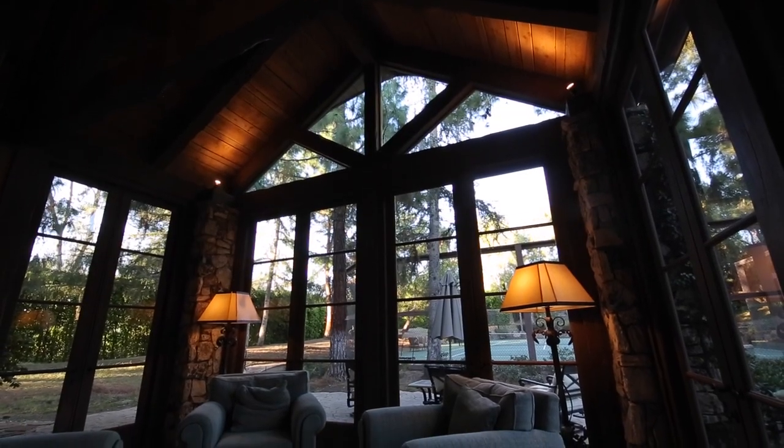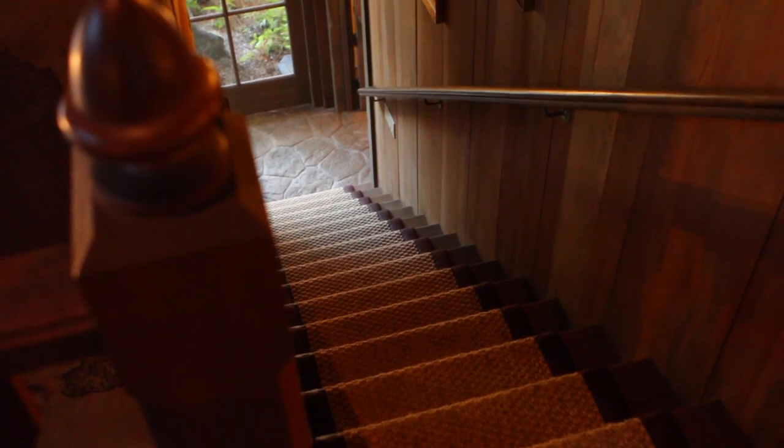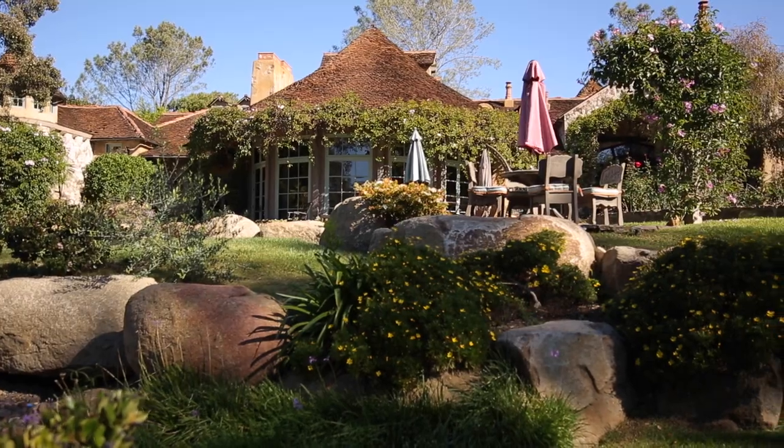The charming guest cottage, with floor-to-ceiling windows and a very private master suite on the second level, is perfect for visiting friends or family, offering privacy in a serene setting.